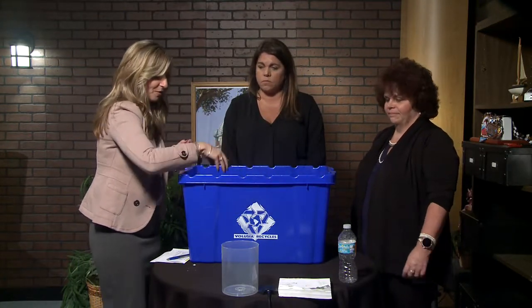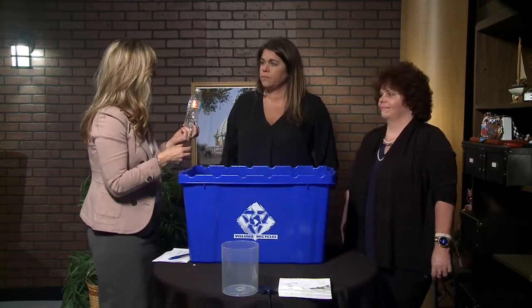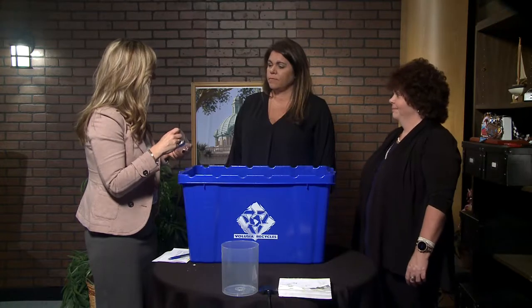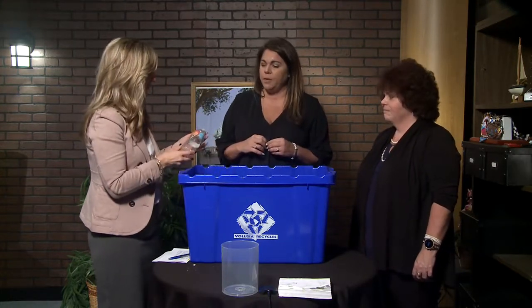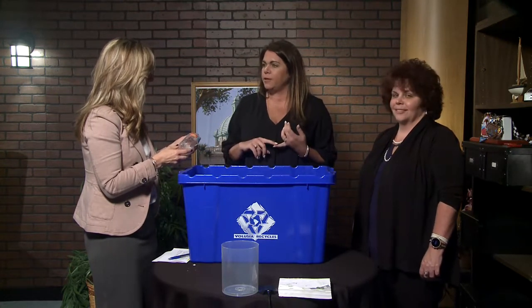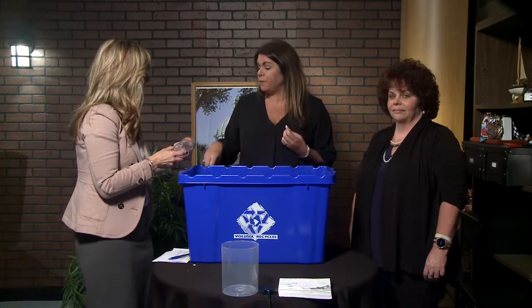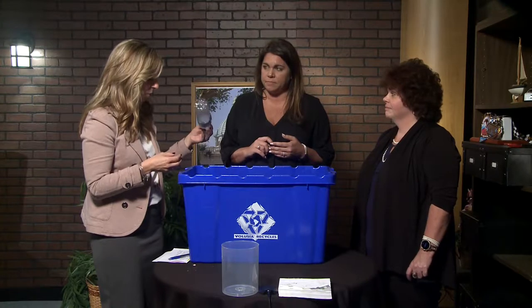We have the pop bottle, the soda bottle, and then we have the water bottle. Tell me what happens with water bottles when they get recycled. These are a one-use item — yes, a single use plastic — but we ship these to a mill that spins it into a fiber, and they make clothing, fiber for your carpets, and filling for furniture. So that's one thing to do with water bottles.